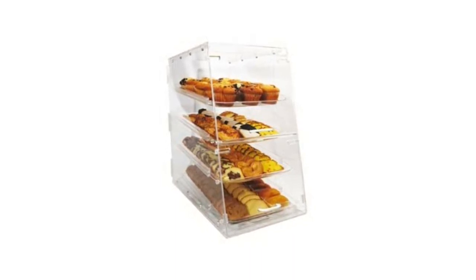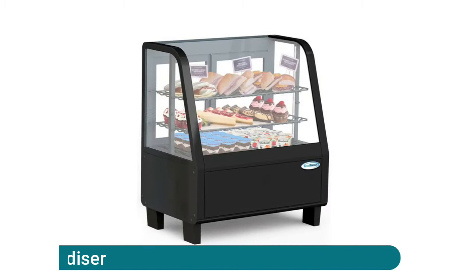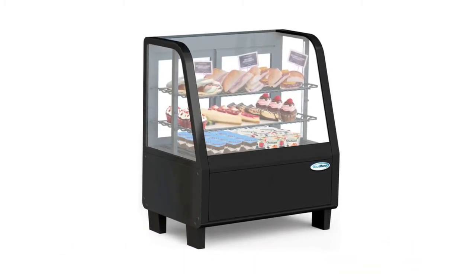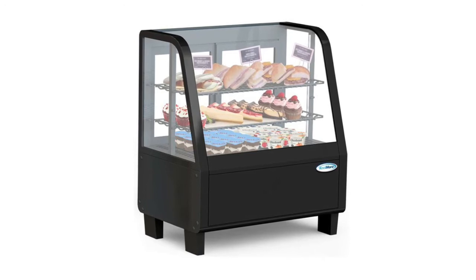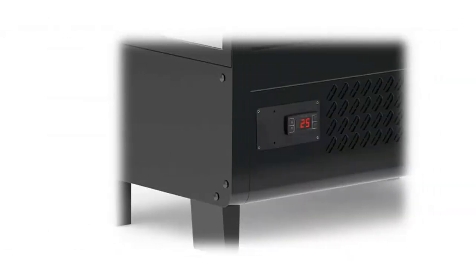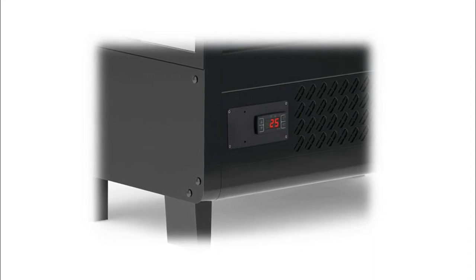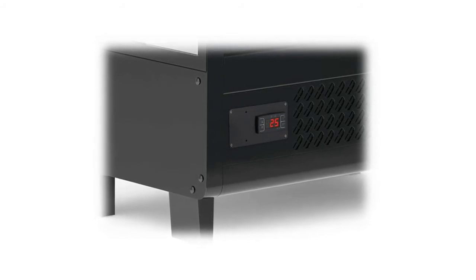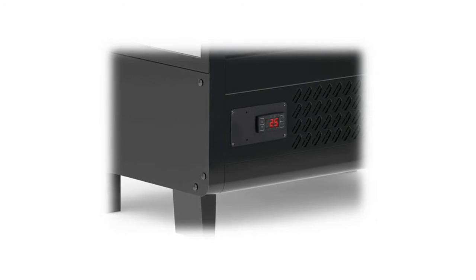Refrigerator display case merchandiser designed for tabletop use — the countertop refrigerated display case is a space-efficient solution for bakeries, cafes, coffee shops, and convenience stores. Two adjustable wire shelves provide ample space to showcase mouth-watering desserts, pastries, cupcakes, cakes, and beverages. Bright LED lighting highlights your most popular products. Automatic defrost, digital temperature control, temperature range 32 to 53 degrees.